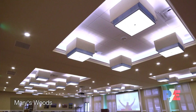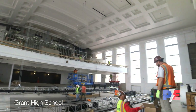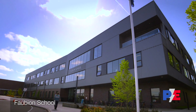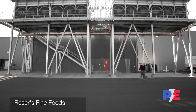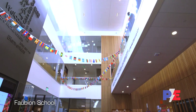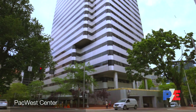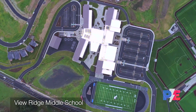Prairie Electric forged its depth of experience on a broad range of public and private sector, commercial and industrial projects of every scale. That means your project, no matter how complex, is in capable hands. And Prairie's uncompromising commitment to every contract and relationship means your schedule and budget stay on track.